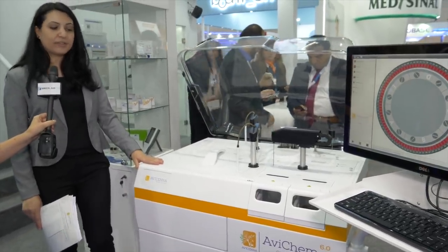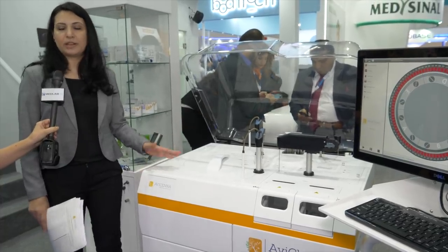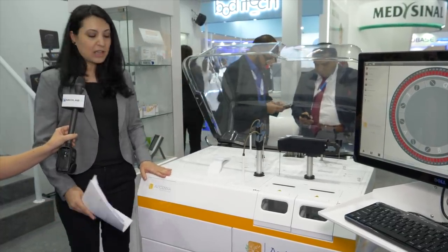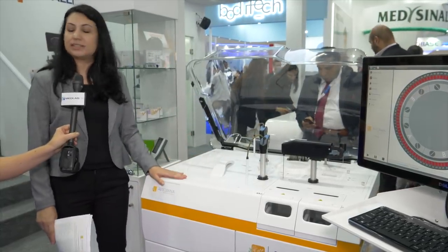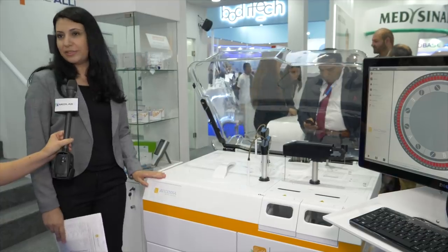It's very easy for the engineers to perform their maintenance and troubleshooting by only opening the top cover, and all the inner parts and cables can be reached with ease.